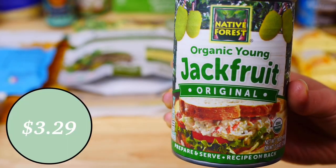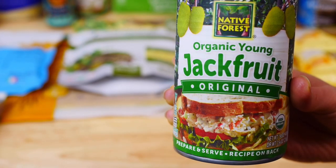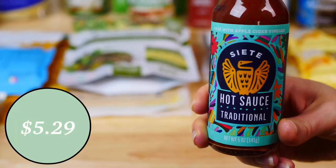Next up, I ordered organic canned jackfruit by Native Forest. It has a mild flavor and meaty texture that can take on the flavor of whatever you cook with it. This is great to make vegan tacos or curries.